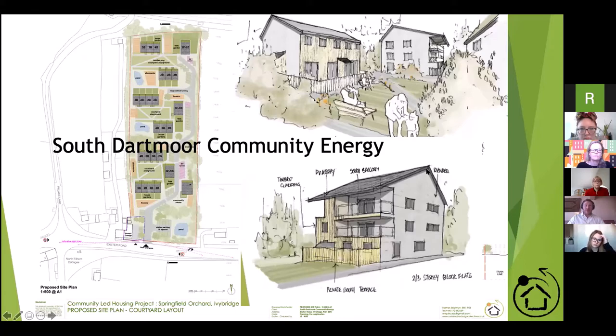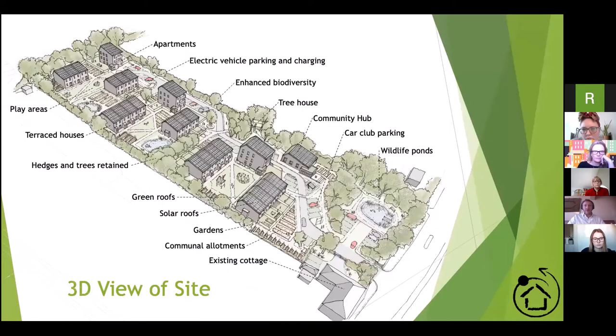You'll hear from two of our community-led housing clients today. The first is South Dartmoor Community Energy, down in Devon, which is a 30-house site that has just gone into planning. It's a lovely site on the edge of Dartmoor. Our second project is the Harberton and Harberton Ford Community Land Trust, which is 12 houses for affordable ownership. Interestingly, it also has a renewable energy microgrid proposed, along with green roofs and quite a lot of habitat restoration.